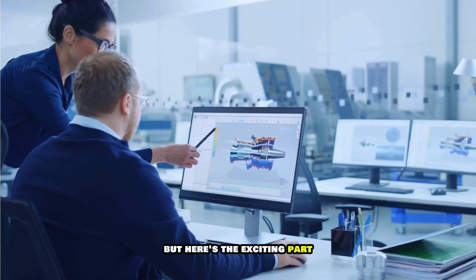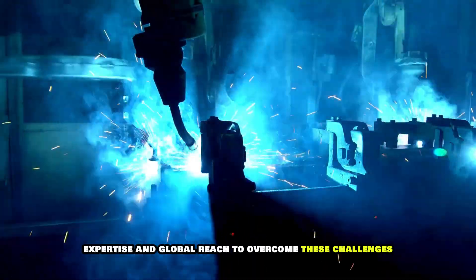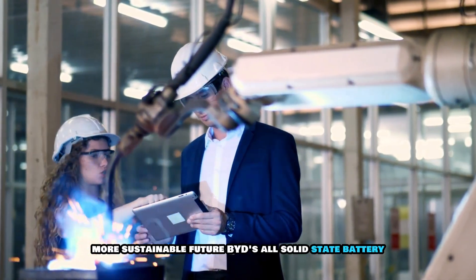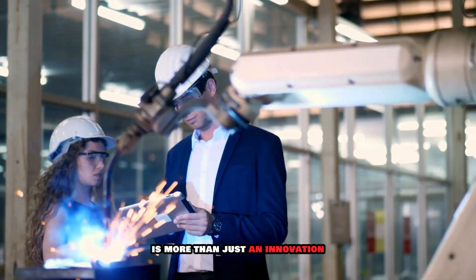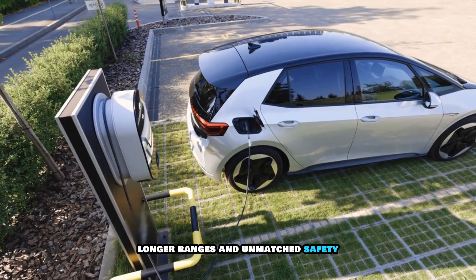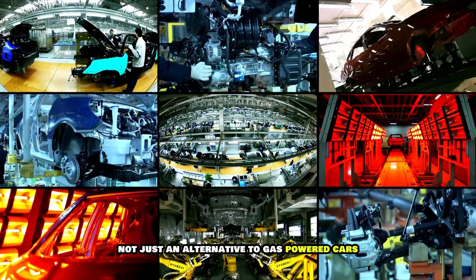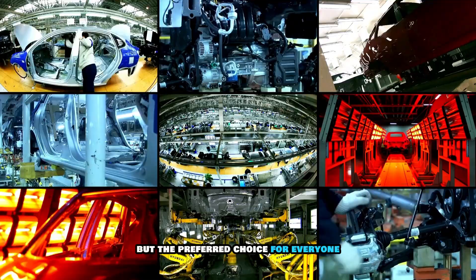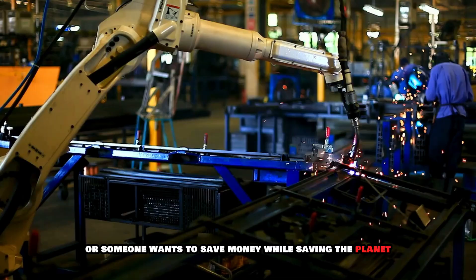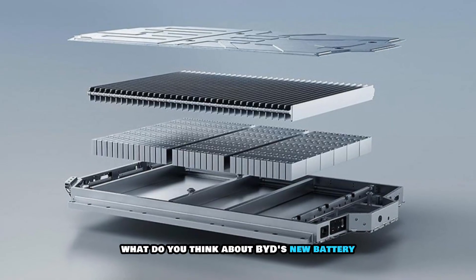But here's the exciting part — BYD has the resources, expertise, and global reach to overcome these challenges. This isn't just a step forward for EVs; it's a step toward a cleaner, more sustainable future. BYD's all-solid-state battery is more than just an innovation — it's a promise of a better future. With faster charging, longer ranges, and unmatched safety, this technology has the potential to make EVs not just an alternative to gas-powered cars, but the preferred choice for everyone. What do you think about BYD's new battery?